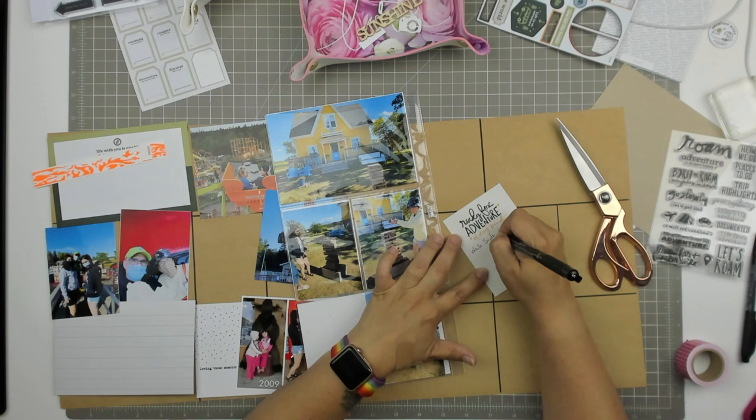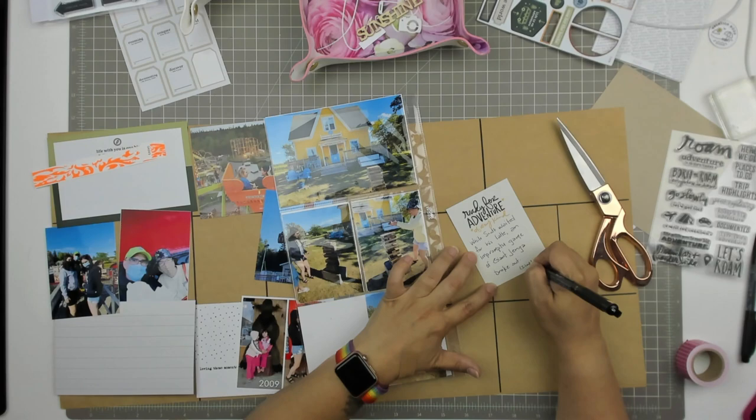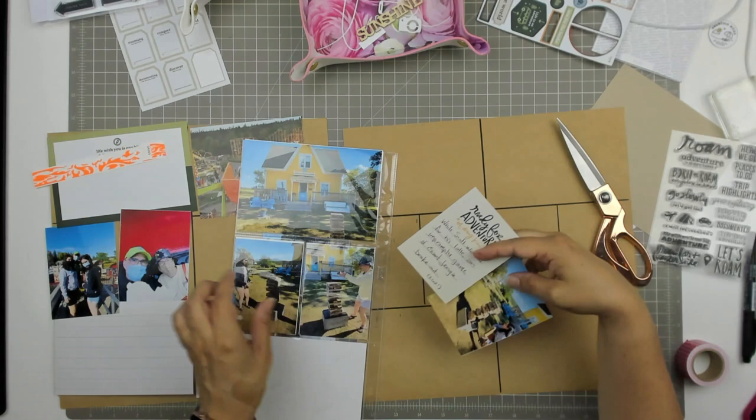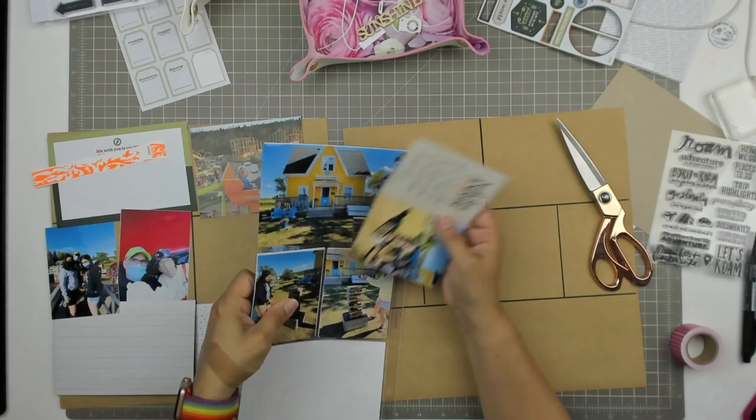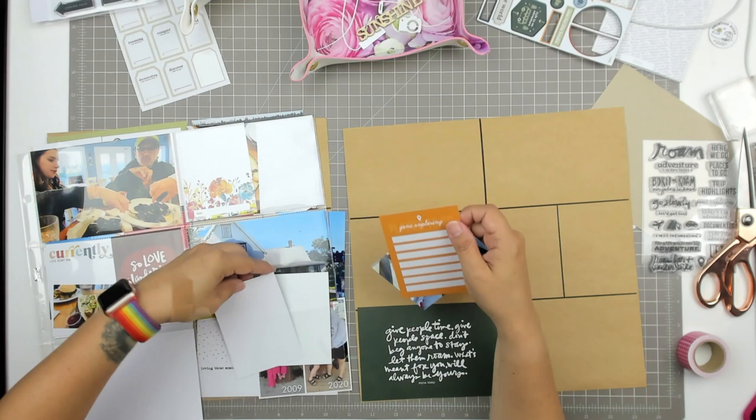Flip that insert — this is a Becky Higgins Design H insert, so it's basically half of a Design A. I have all those photos of the coffee shop — it's like a little yellow house with a big Jenga outside. My journaling here on the card that says 'ready for adventure of any kind' says: 'While Scott waited for his latte, an impromptu game of giant Jenga broke out' — and in brackets I put 'I lost,' because I did. I didn't put any embellishments at all on those photos because I just really liked them just the way they are.